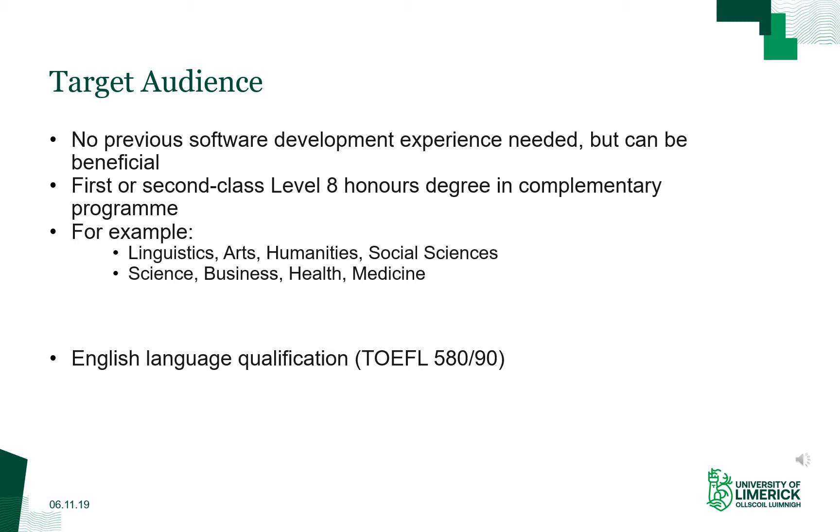I would encourage you to think about your current qualifications and how they might connect to software development. For example, if you have a law degree, it might be interesting to learn about software development and specialize in technical law. It might also be interesting if you have a degree in business or project management, where you might then do technical project management or technical product management. You also need to demonstrate a sufficient standard of knowledge in English.